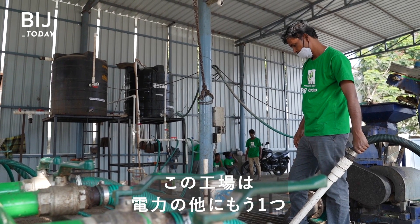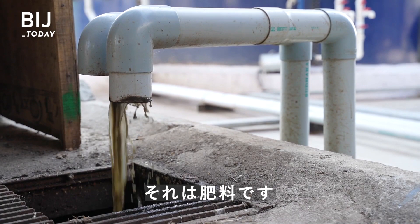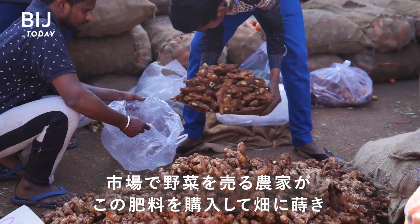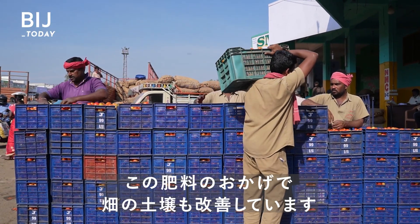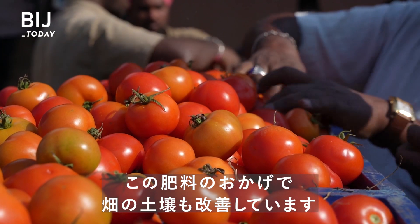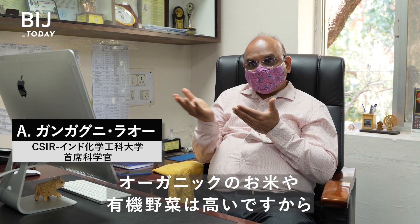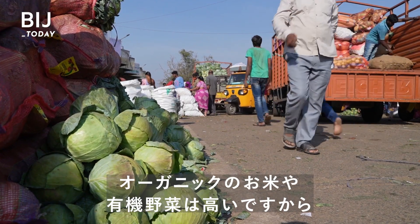Aside from energy, the plant creates another valuable by-product: fertilizer. Farmers who sell their wares at the market buy it back and spread it on the same fields where their vegetables grow. By using this fertilizer, their soils are also getting better, their crop yields are better, and their crops are being sold at higher cost because organic vegetables command a premium — organic rice and all these things.